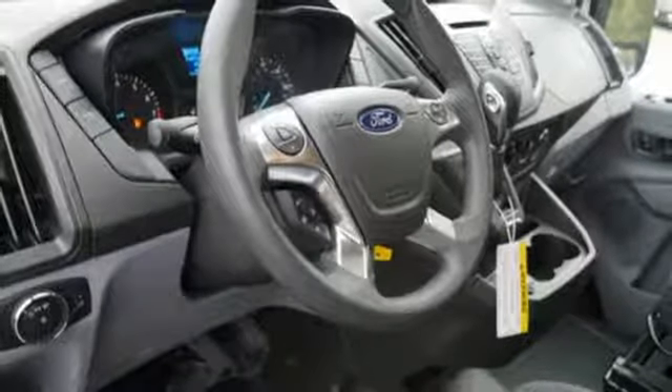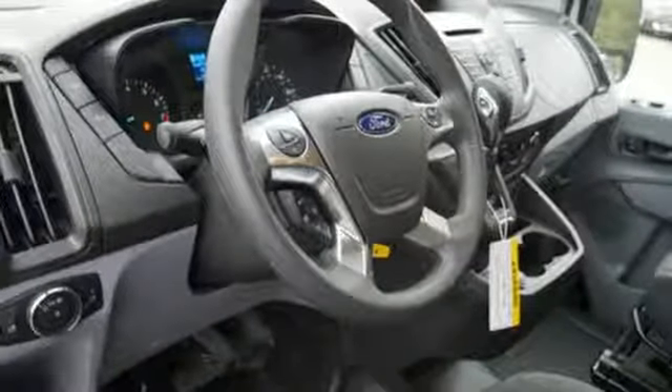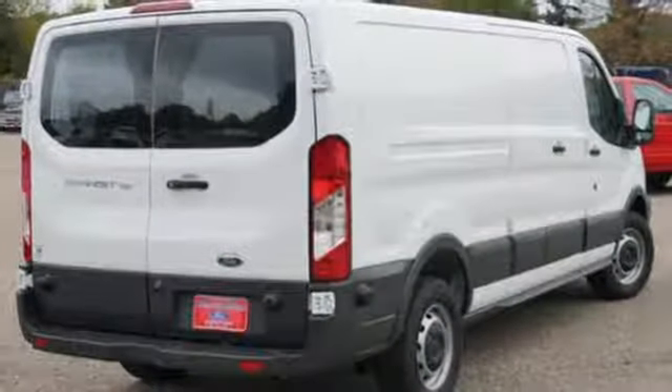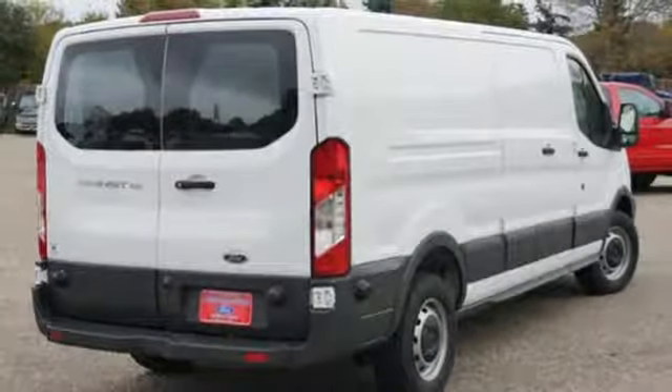Manual telescoping steering column, V6 engine, tire pressure monitor, and driver and passenger front and seat-mounted airbags. You need to drive it to believe it. See it for yourself today.